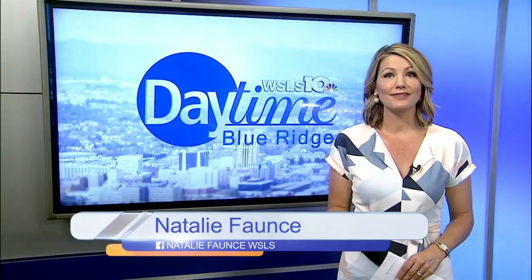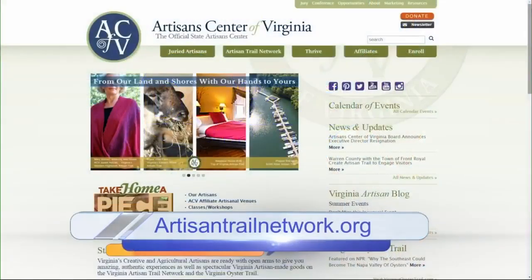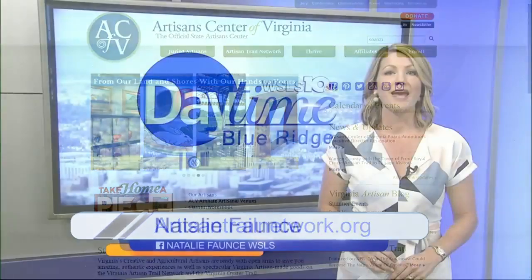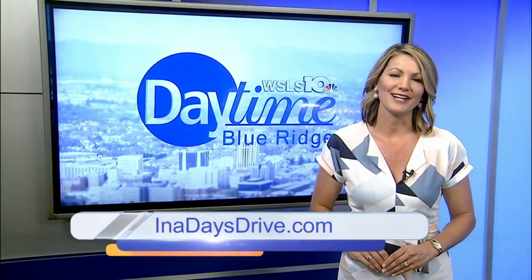This Friday is the second Friday of the Open Door Tour weekend on the Artisan Trail. Enjoy art openings, fine dining, specialty shops, and live music throughout the historic town of Bedford from 5 to 8 p.m. For more, log on to visitbedford.com. And for more on this and other great In a Day's Drive ideas, visit inadaysdrive.com.